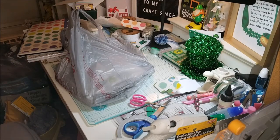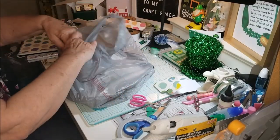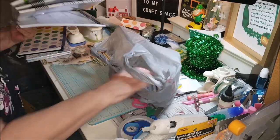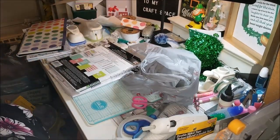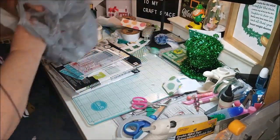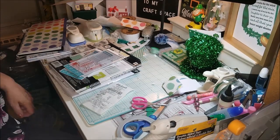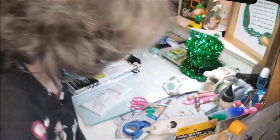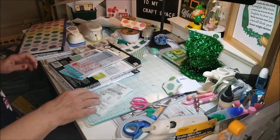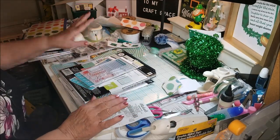Hi everyone, GreatPower60 here. I have a little Michael's haul and I thought I would share it with you — just a little one. Just dropped everything. Okay, I'm working on a few St. Patrick's Day things, so don't mind my mess. I'm working on some St. Patrick's Day things.